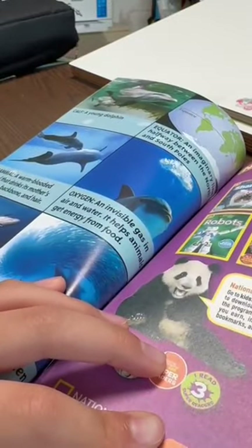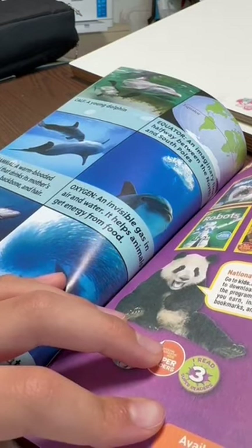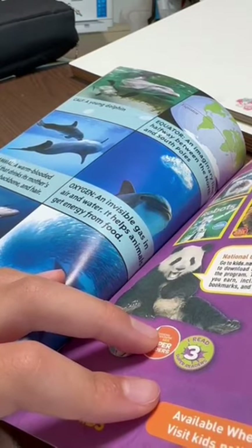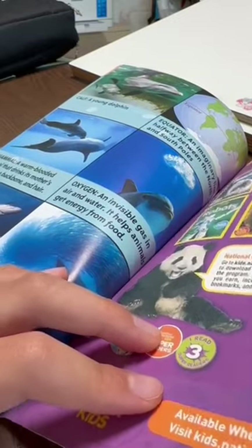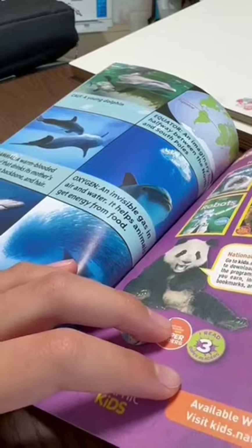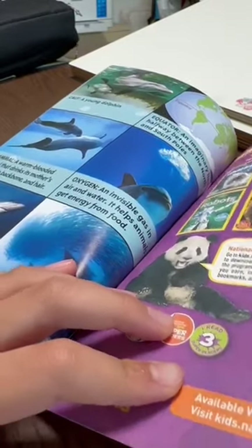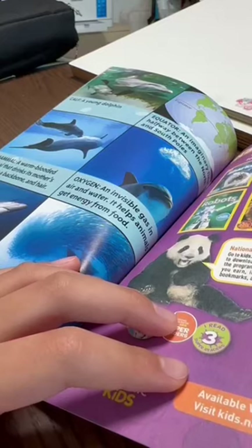Glossary. Calf: a young dolphin. Equator: an imaginary line halfway between the north and south poles. Mammal: a warm-blooded animal that drinks its mother's milk, has a backbone, and hair. Oxygen: an invisible gas in air and water that helps animals get energy from food. Predator: animals that eat other animals. Prey: animals that are eaten by other animals.